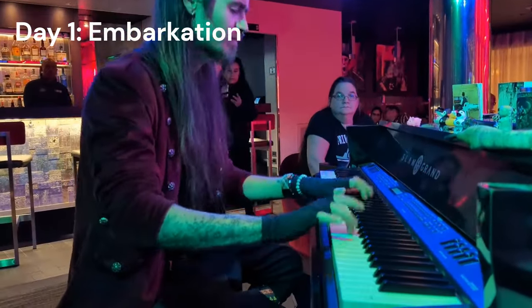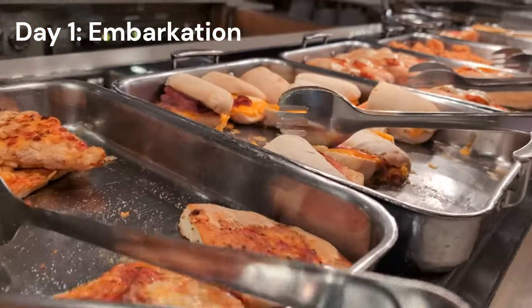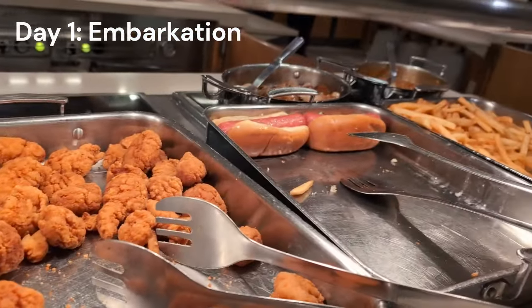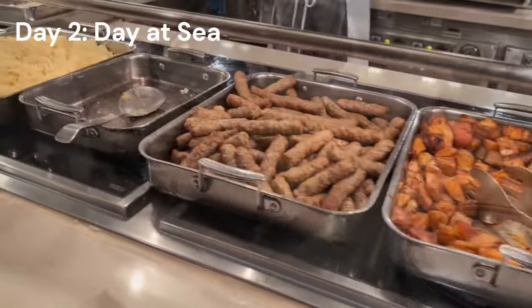Shout out to Chip and Lauren for the Long Island iced tea — I had hit my limit for the day and they bought me one. We hung out with them quite a bit on this cruise. We closed out the night at the buffet for some late-night snacks and then headed off to bed. Let's see what Day 2 brings.